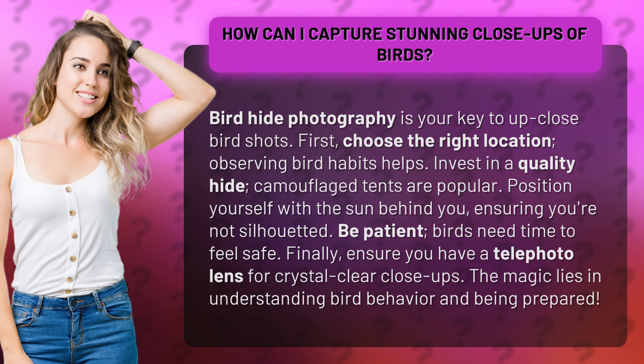Be patient. Birds need time to feel safe. Finally, ensure you have a telephoto lens for crystal-clear close-ups. The magic lies in understanding bird behavior and being prepared.